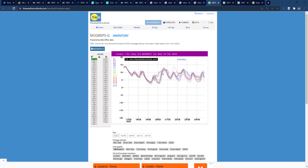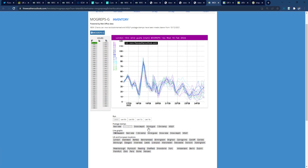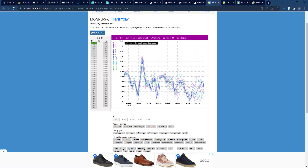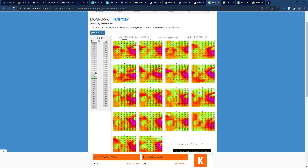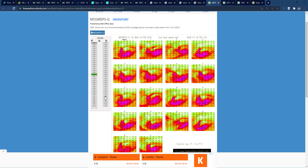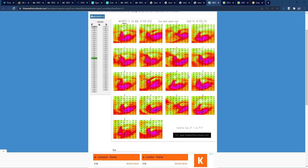Looking at Met Office MOGREPS ensembles from Weatheroutlook.com — for London, there's good confidence of 75 to 85 mile an hour gusts. Birmingham is a bit lower. Cardiff is going to be quite severe — near 100 mile an hour gusts, with confidence on 80 to near 100 mile an hour gusts for south Wales. Looking at postal stamp plots showing all scenarios, many of these now show 80 mile an hour winds inland to southern England, 90 miles an hour in some, 100 in others — very severe winds now looking likely, especially through southwestern England, Wales, and southern England.